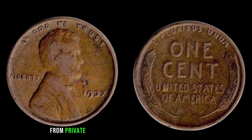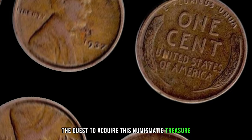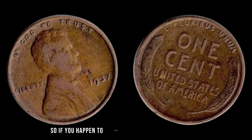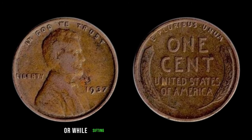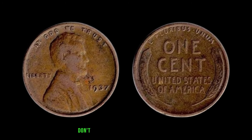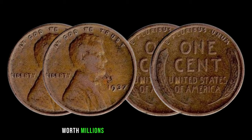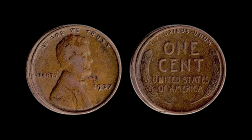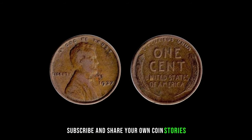In the current market, this elusive 1937 No-Mint Mark Lincoln Penny has been known to command jaw-dropping sums, with reported sales reaching an astonishing $2.4 million. The scarcity and historical significance of this humble penny have propelled its value to stratospheric heights. So if you happen to stumble upon a 1937 Lincoln Penny without a mint mark in your collection or while sifting through your pocket change, don't dismiss it as mere pocket lint — take a closer look, you might just be holding a piece of history worth millions.